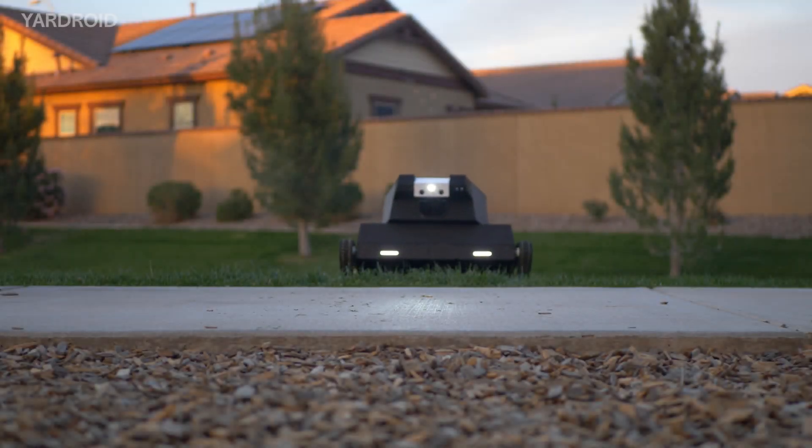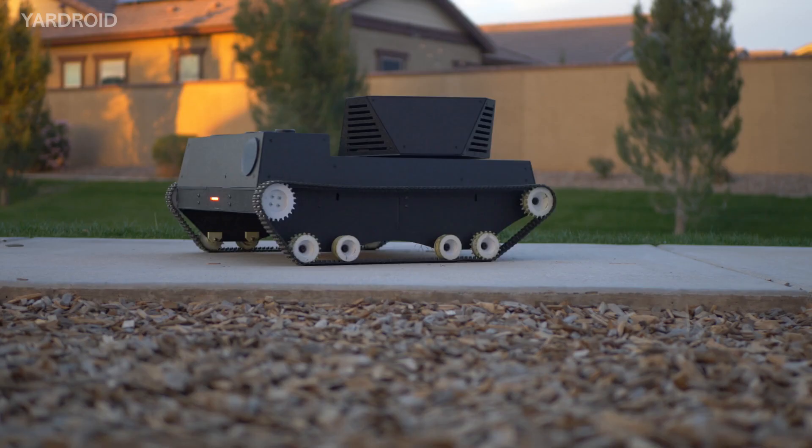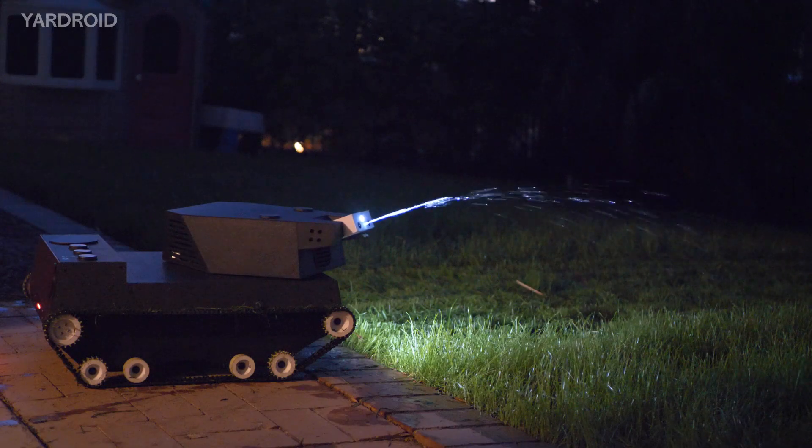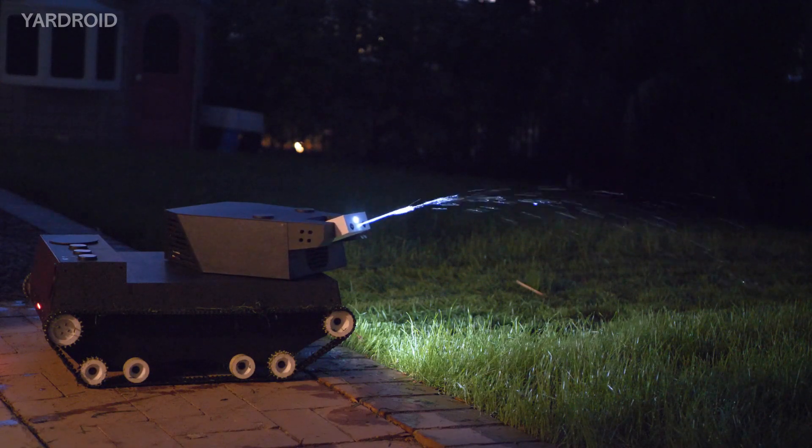This is Yardroid. Even though it looks like a tank and moves like a tank, it's not here to blow things up. It's here to help you with your yard and landscaping work.